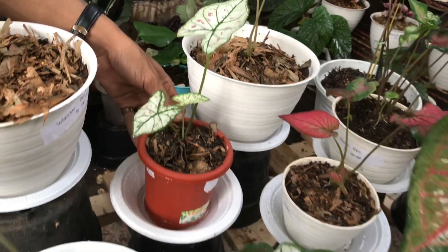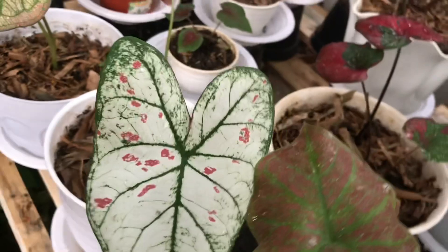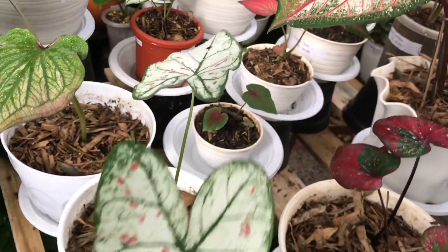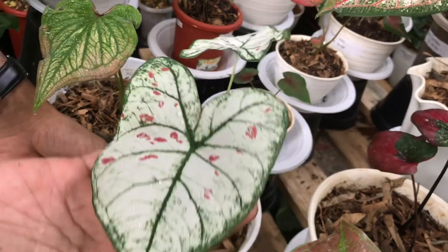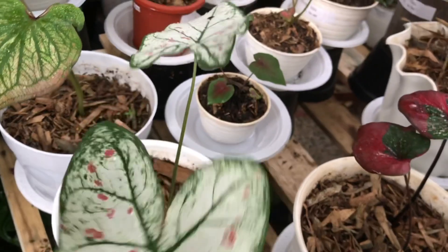Oh ini ada yang besarnya? Ada, yang jumbo juga ada. Ini keladinya segini — umbinya ya. Nah ini berapa? Ini 300 ribu. Gede banget, ada bintik-bintik. Stroberi ya? Iya.